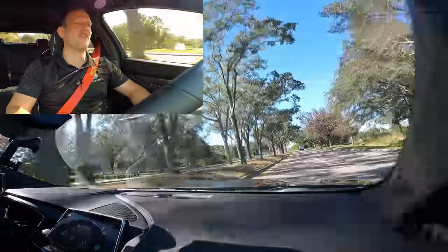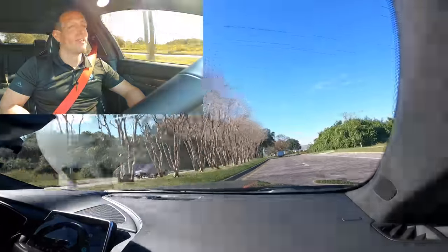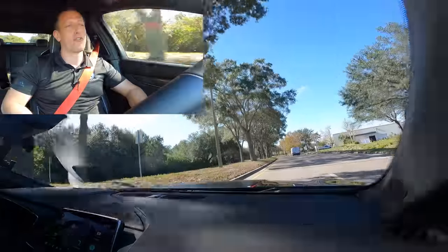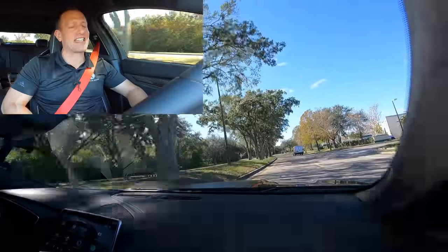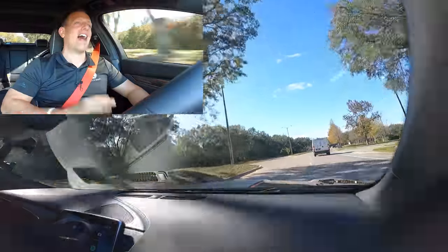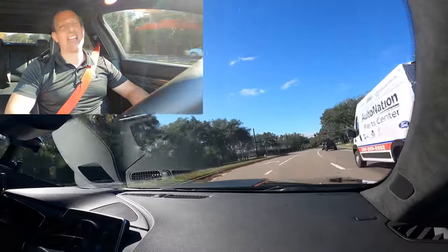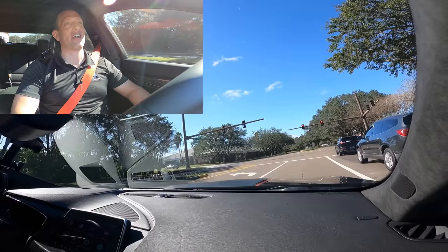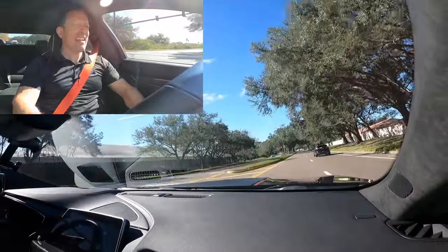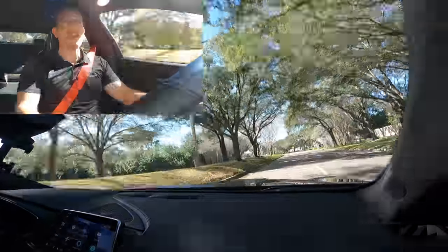We've got to get back to Dream Giveaway Garage, because I could drive this Cadillac all the way home to my garage. Remember, if you spend $25 or more and use Rady's Rides in that promo code area, you're going to get double the chances to win this beast. Dream Giveaway does this to help the Rady's Rides fans out there have a greater chance of winning. I'll see you in a split second.